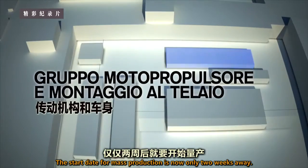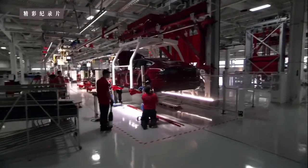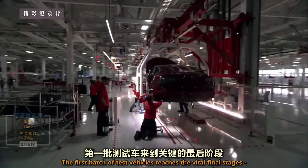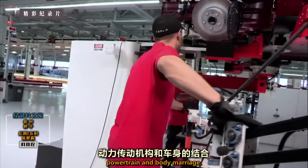At the factory, the start date for mass production is now only two weeks away. The first batch of test vehicles reaches the vital final stages: powertrain and body marriage.